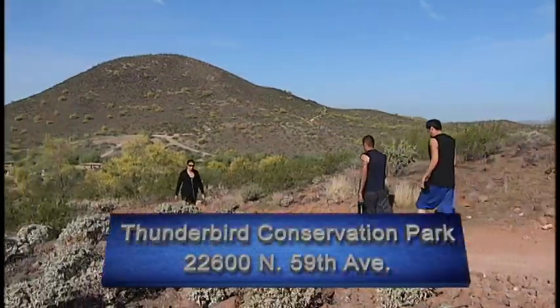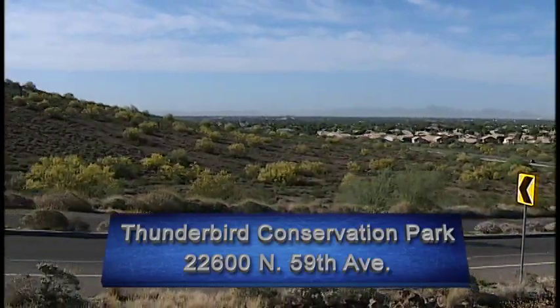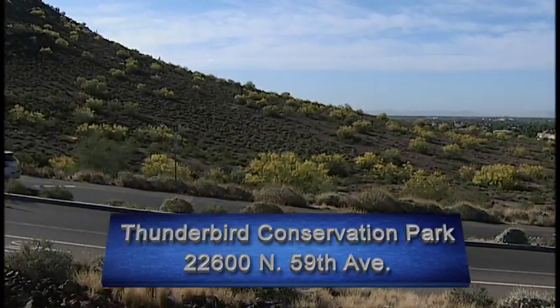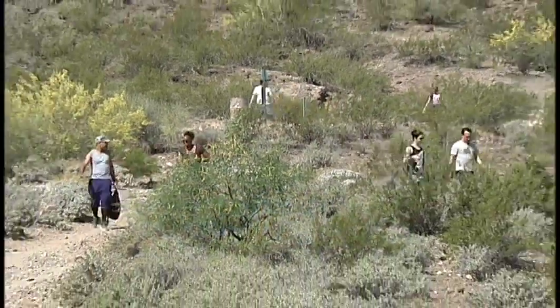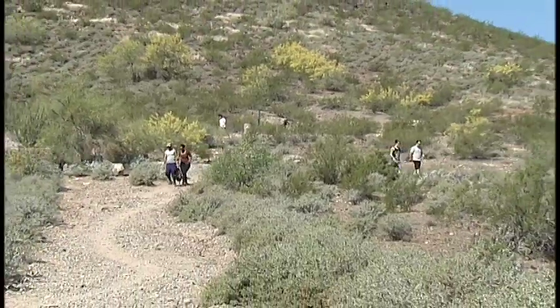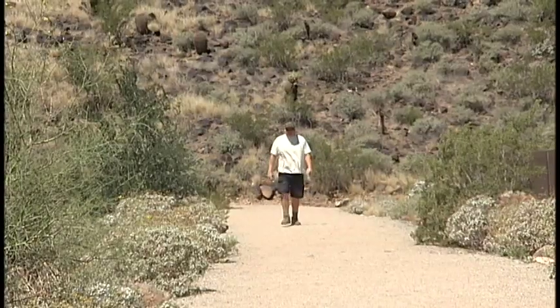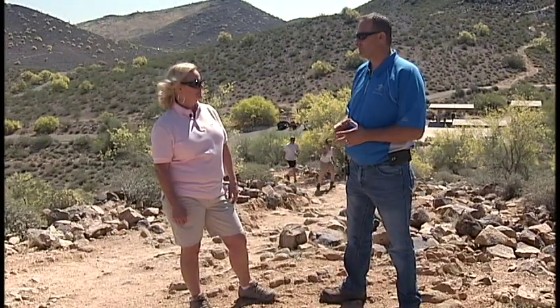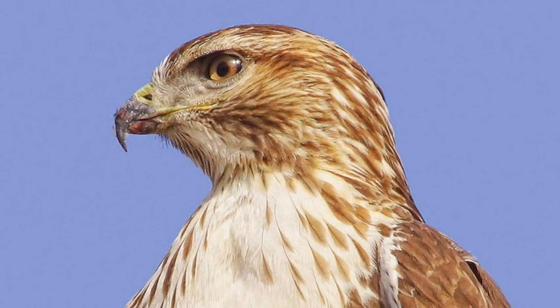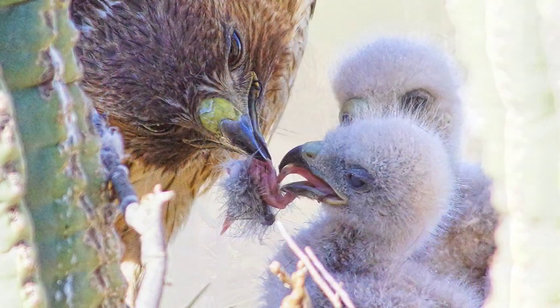How many employees does it take to run this park? We have one dedicated staff person for this park because it's so unique — knowing the trails, the wildlife, and how to maintain them correctly. We have a couple of backup staff as well. That one dedicated person knows pretty much everything about the park. Right now, for example, there's a red-tailed hawk nest with baby chicks along one of the trails, and he can tell you exactly where to find it without disturbing the animals.